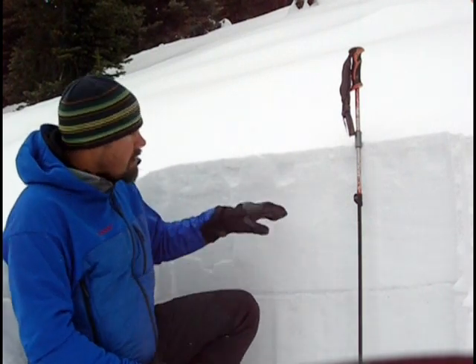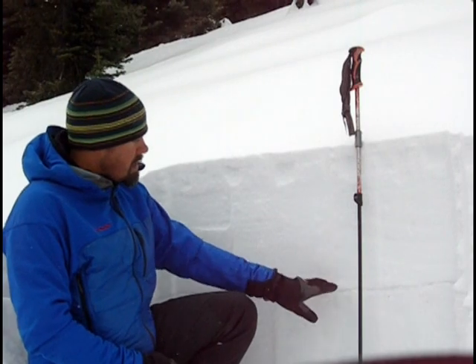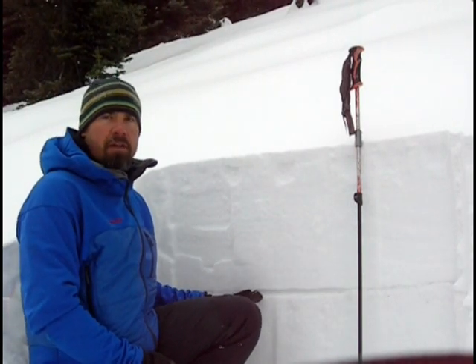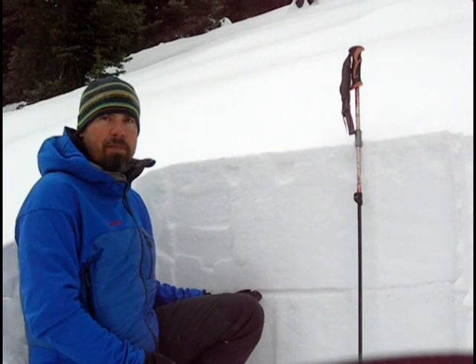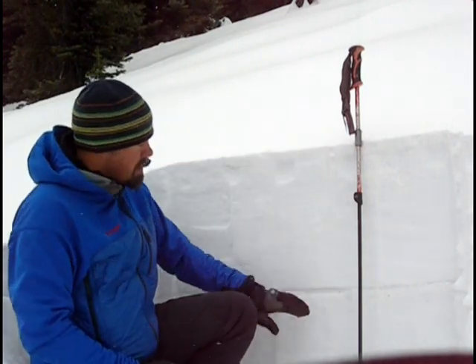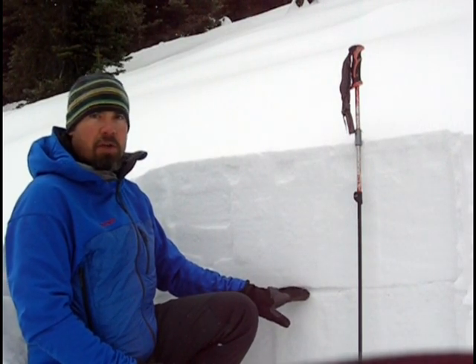I'm on Galena Summit today, and I just wanted to show you what we're looking at here and what this incoming storm will be falling on. So we've got about three feet of snow here. You can see pretty clearly this is the old interface from the end of December. So this is all that storm snow that fell after that, and this is all the snow that we had that was faceting during that long dry spell in December.